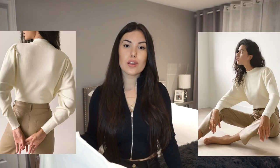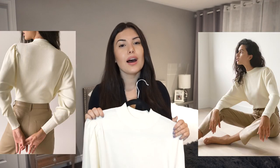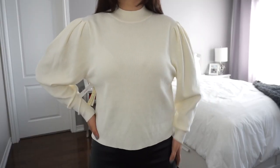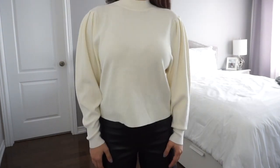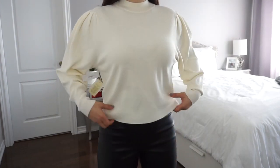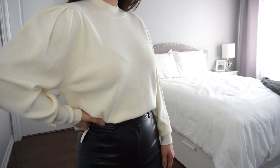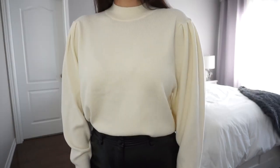Next up is another turtleneck — the Pinot Top from Wilfred in cream. Judging by the photos online I thought it would fit a little bit differently, but I don't love it too much. I've been loving puffed sleeves and thought I'd give this one a try, but it's a little bit of a weird fit on me. I might try sizing down because I love the material and style, but it's just a bit too loose and baggy. Going back to the Rebecca turtleneck, I thought this would be a great substitute since it's more affordable, but the fit is just not the same.